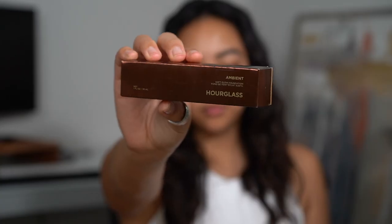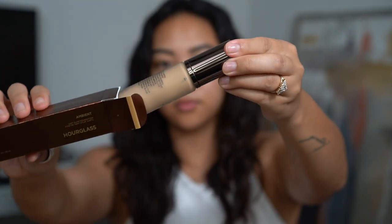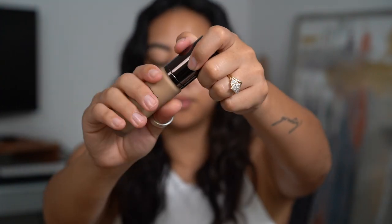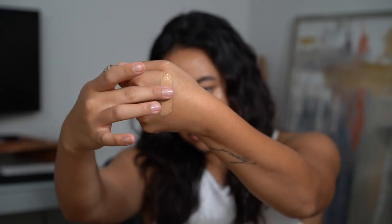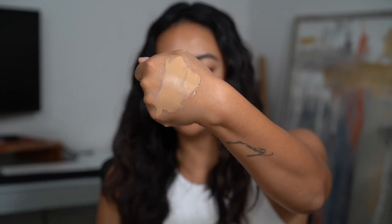This claims to be a weightless liquid foundation that gives 16 hours of medium buildable coverage with a natural soft glow finish. It's supposed to be inspired by the Ambient Lighting Collection and is infused with blurring spheres that provide a light-diffusing effect, minimizing the look of imperfections for skin that looks smooth, even, and glowing. It's also supposed to be transfer resistant, resist humidity and sweat, and has blue light protection — which I'm always skeptical about.